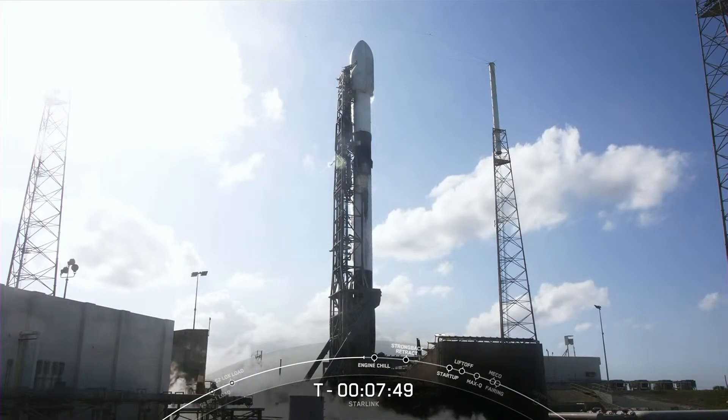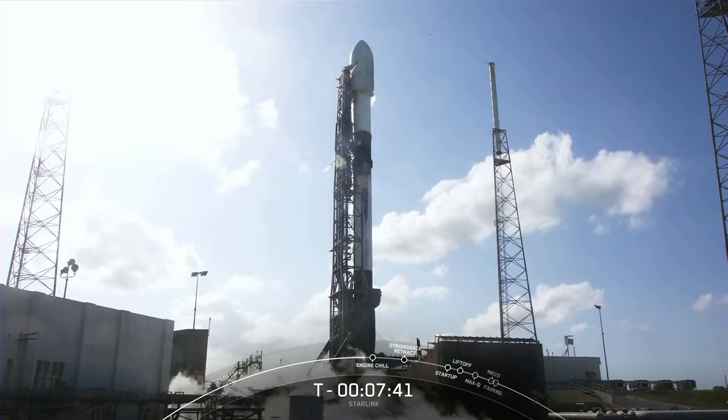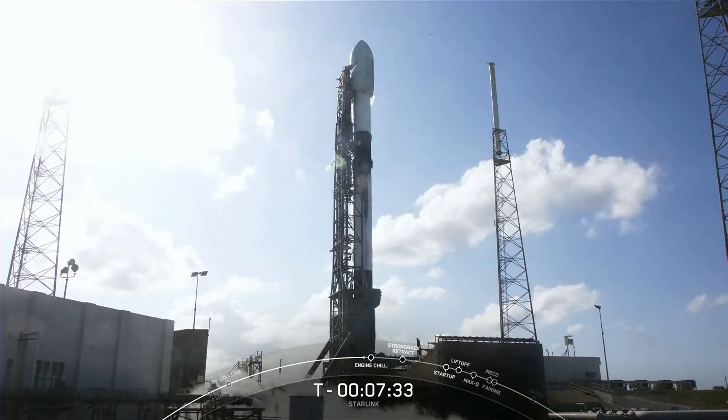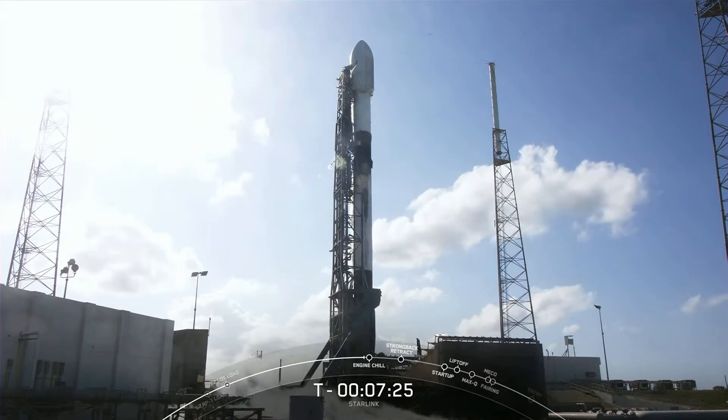We've got one of our shorter webcasts today, with live coverage ending just after first stage landing and second stage engine cutoff. Payload deploy is scheduled to occur about T plus one hour after liftoff, and we will confirm deployments of our Starlink satellites via SpaceX's social channels, so be sure to keep an eye out for that. If for some reason we don't launch today, we do have a backup opportunity on Saturday, April 30th at 5:05 p.m. Eastern Time.